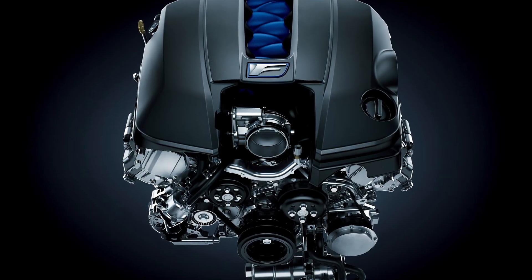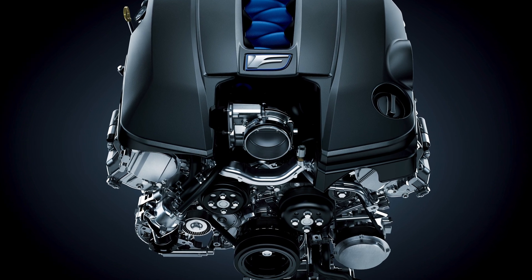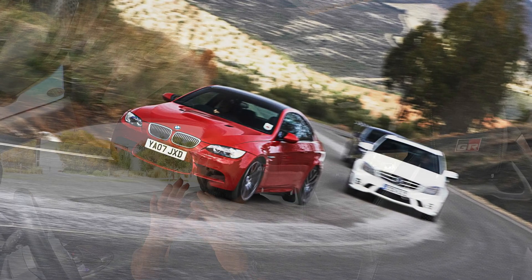Welcome back guys. Today I want to talk about the 2UR GSE. It's hailed as a Japanese legend — a 5-liter naturally aspirated V8. Who doesn't love that? Even if you're a German car enthusiast, you have to pay your respects to this motor for what it accomplished. It went head to head with the Germans at their best, and while it didn't come out on top, it gave them a good fight.